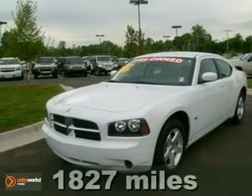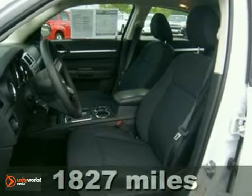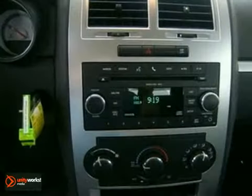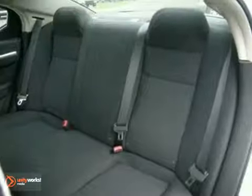It's a 2010 Dodge Charger. Stylish and safe, the Charger is loaded with standard features, including air conditioning with interior air filtration, one-touch power windows, power mirrors, and child seat anchors.